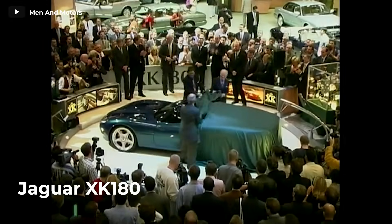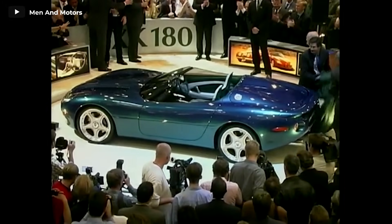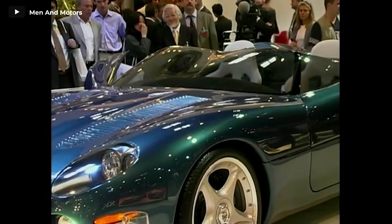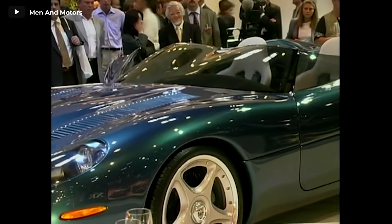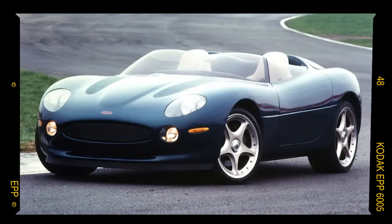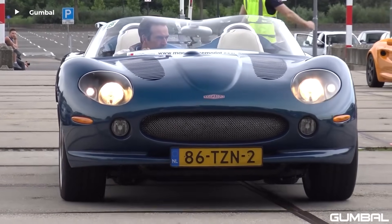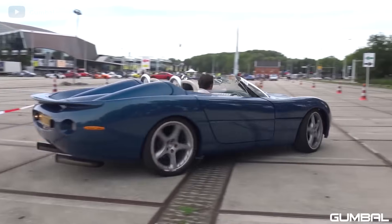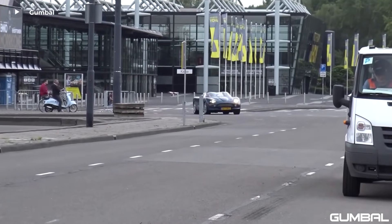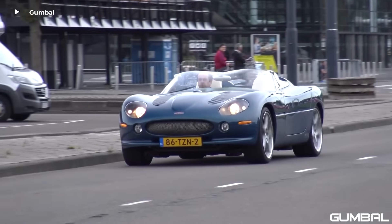The Jaguar XK180 made its striking debut at the 1998 Paris Motor Show, marking a remarkable 50th anniversary celebration of Jaguar's inaugural XK model, the iconic XK120, which had astonished audiences when it first graced the stage at Earl's Court in London. Incredibly, the development of the XK180 was completed in a mere ten months, partly because it shared its underpinnings with the Jaguar XK-R, albeit with a shortened and reimagined body. Both vehicles were powered by the same supercharged 4-liter V8 engine, and the retro-inspired bodywork was skillfully crafted by Abbey Panels, renowned for producing bodies for Jaguar's legendary C-Type and D-Type race cars.